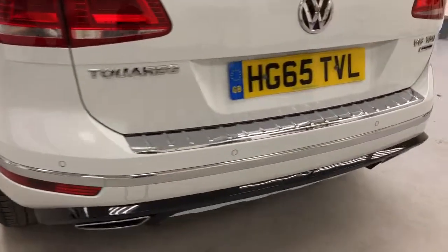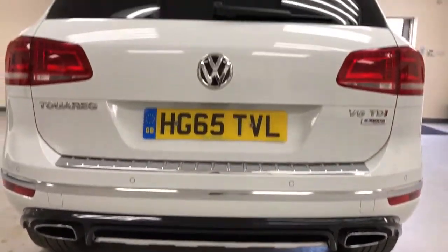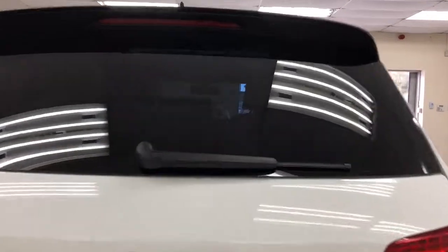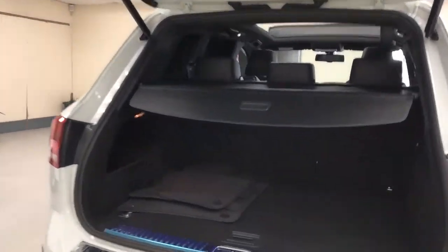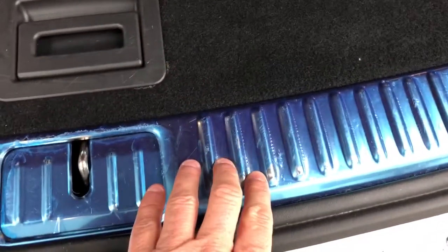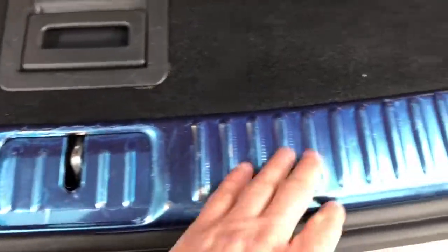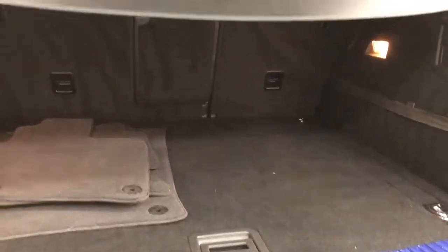Coming on to the back of the car, it's got park distance control as you'd expect on a car like this, rear wiper — just one switch and the boot comes up. This is the protective wrapping that comes on when the car comes from the factory new, and it hasn't been removed, so it's brand new under there.